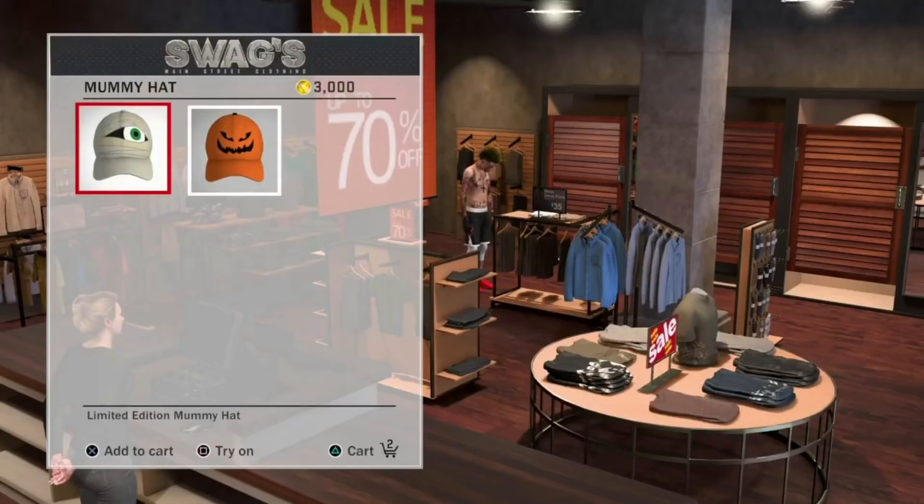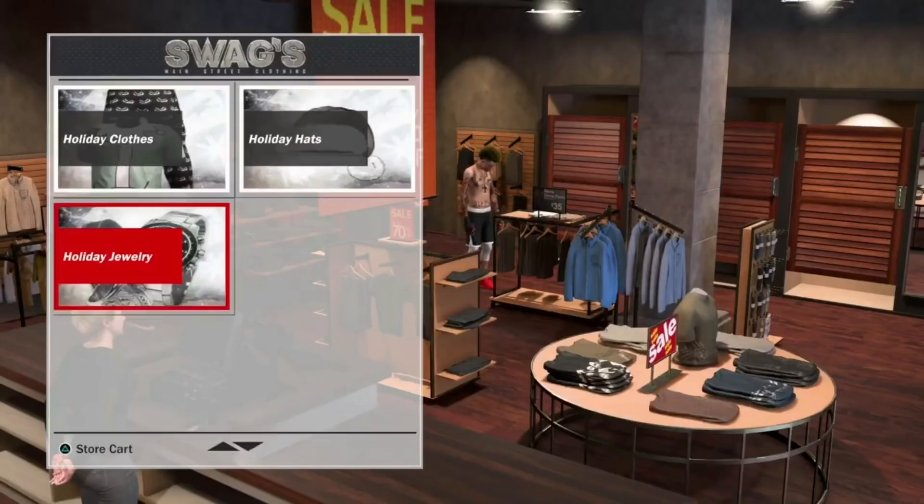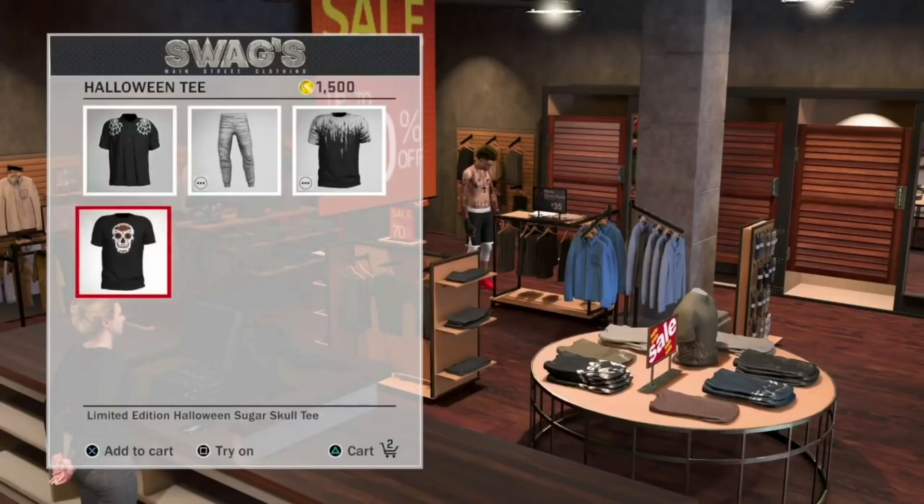You can see there are two new hats — a mummy hat and a jack-o-lantern or pumpkin hat, whatever you want to call it. This is lit. I don't wear hats in 2K so it's really not my style, but for the glasses you actually have to be a 90 overall. A lot of people have been making new players, deleted their old ones, and they're not at 90 overall.